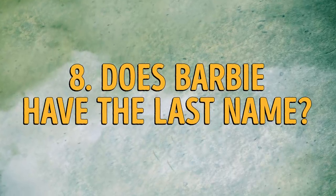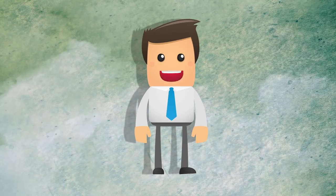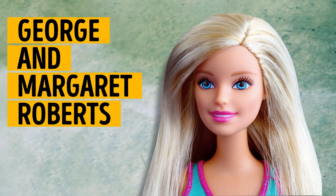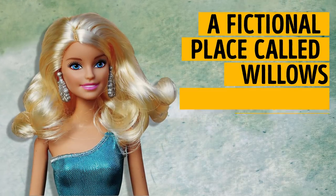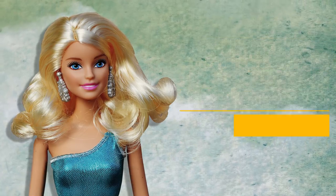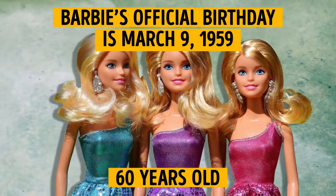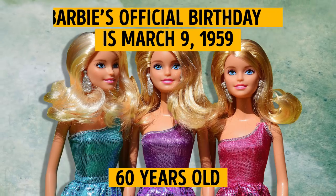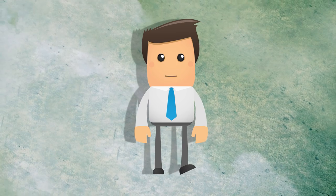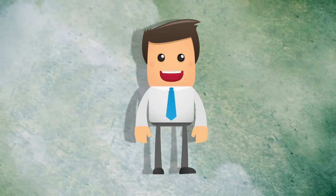Number 8: does Barbie have a last name? Barbie's full name is Barbara Millicent Roberts. Her parents are George and Margaret Roberts, and she doesn't come from Malibu, but a fictional place called Willows in Wisconsin. Given that Barbie's official birthday is March 9th, 1959, which makes her nearly 60 years old, it's helpful to know her full name. You can now call her Mrs. Roberts, not Barbie. Pay some respect to the lady who's had over 130 careers and still has some great legs.